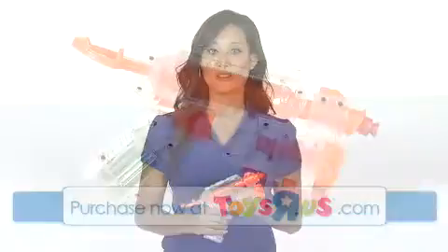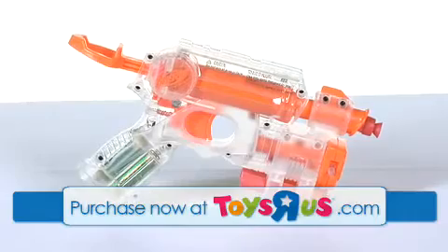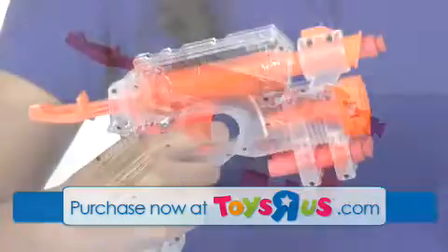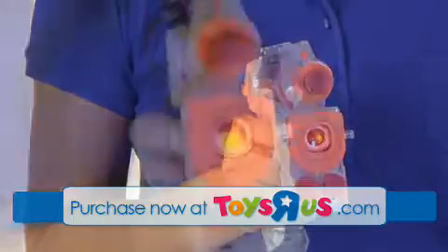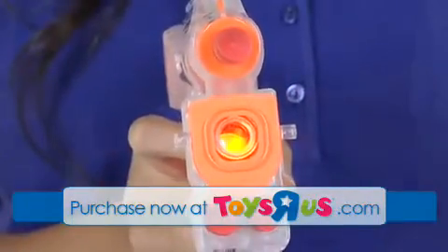Hi, I'm Aubrey and this is Hasbro's Nerf N Strike Night Finder EX-3. Your child knows that blaster missions don't always happen in broad daylight. Use the light beam targeting of this Nerf blaster for accurate targeting even in the dark.